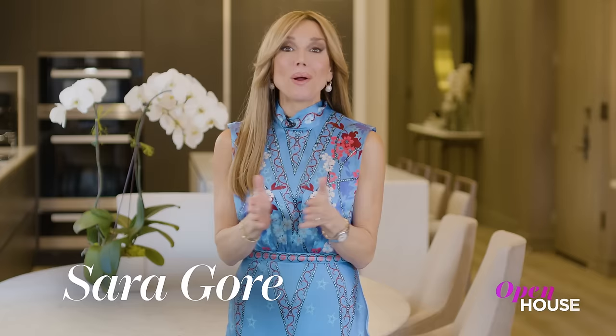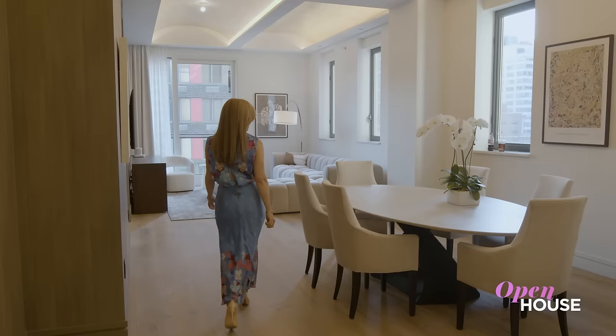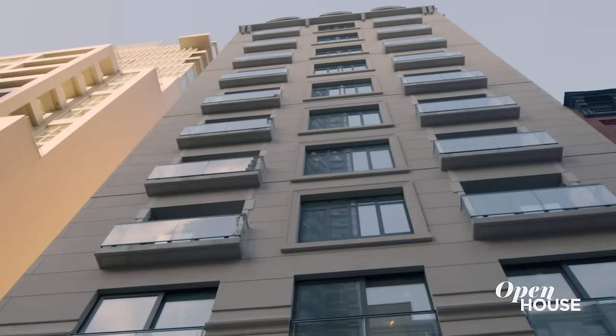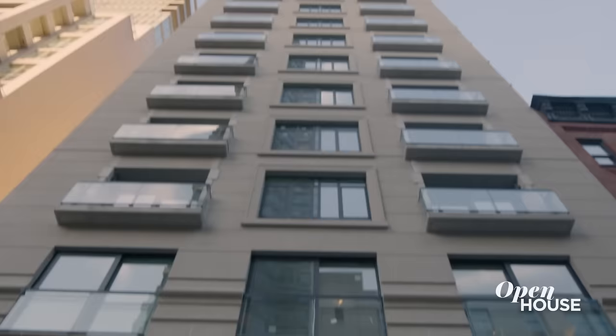I'm Sarah Gore and welcome to Open House NYC everyone. Today we have another fabulous show filled with beautiful design and I am bringing it all to you from this spacious and sunlit apartment in Lenox Hill. This home combines downtown loft living with uptown elegance, which is appropriate because before its conversion the building was once a warehouse for fine art.